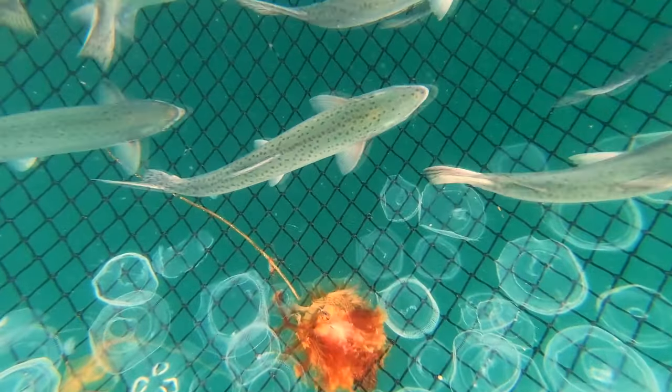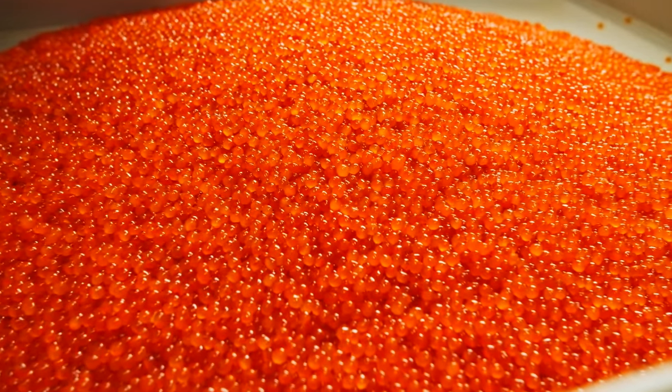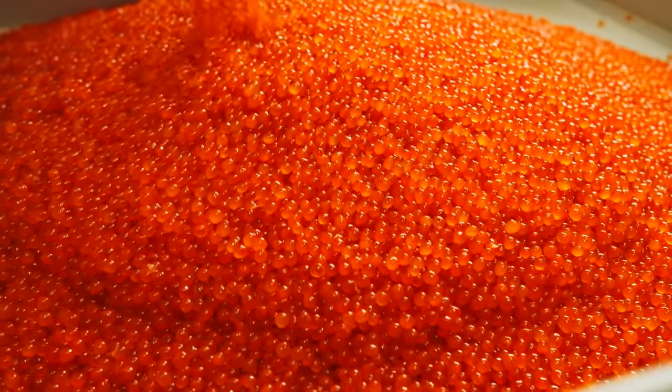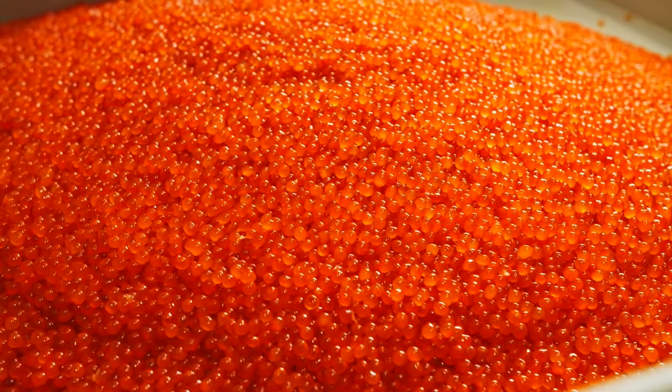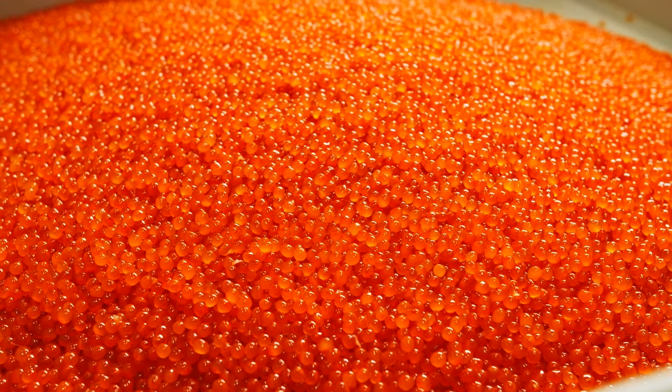Once the sturgeon reach maturity and the salmon are caught, skilled experts gently extract the roe from the female fish in a process known as milking. This process requires expertise and precision to ensure the fish remain unharmed, allowing them to produce caviar in the future.